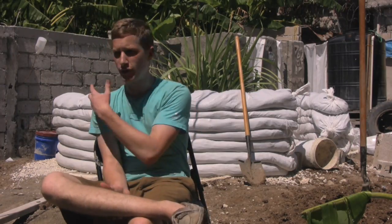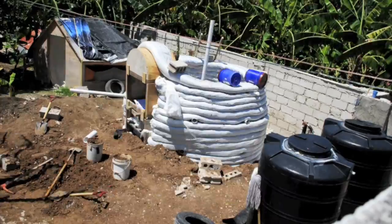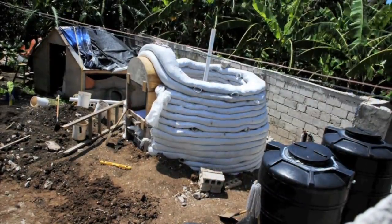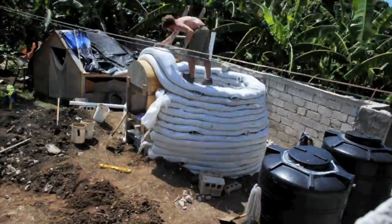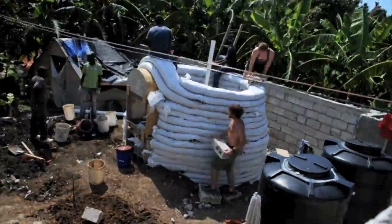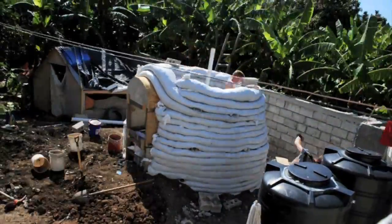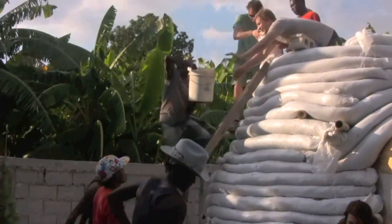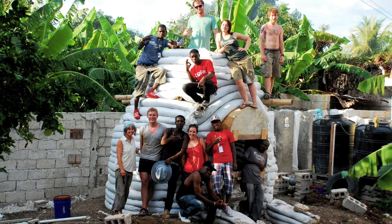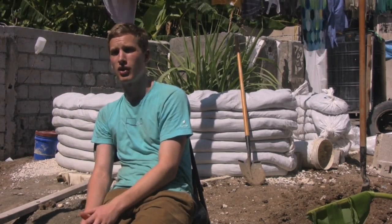After we finish this particular project, the next step would be to partner with other organizations down here to assess what the greatest needs are in a particular community. For some communities it will be the sanitation piece; for others it may be a school, a new medical center, or homes. We'd be able to walk in with this technology and build the structures they find most relevant, and channeling that enthusiasm into having a greater impact in Port-au-Prince and other parts of Haiti is going to be a great thing to watch.